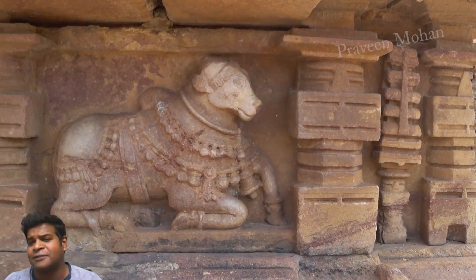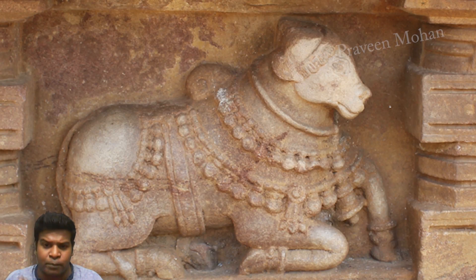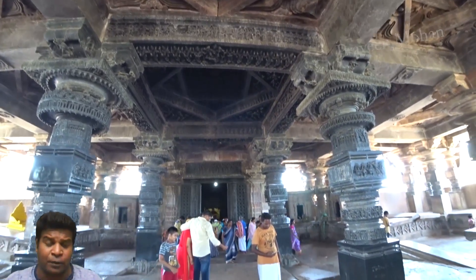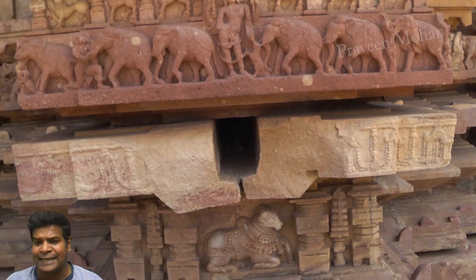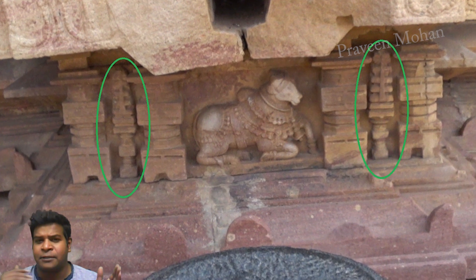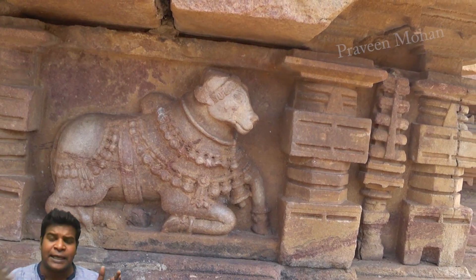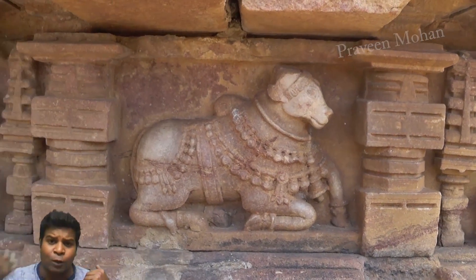We can see everything else is identical between the prototype and the actual temple — the small bull and the larger bull, the small pillars and the larger pillars in the temple which look exactly the same. Everything shown in this prototype is recreated at a larger scale in the temple. But we don't see these large-scale drill-bit-like structures anywhere in the temple. Why did they carve them in the miniature model if they are not present in the actual temple? Were they simply left as clues for us to find out how this temple was built?